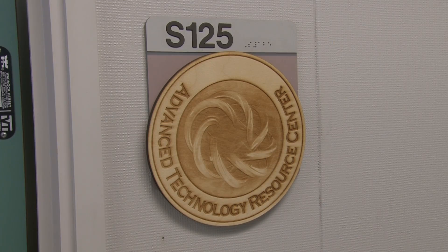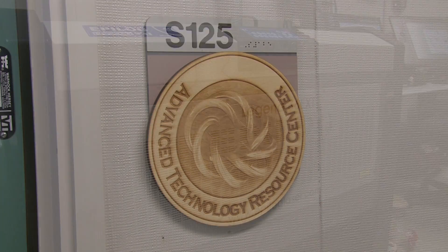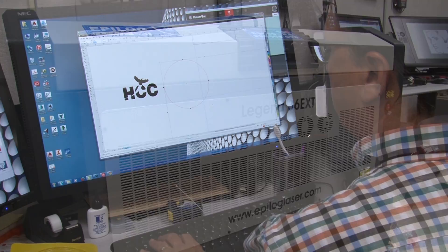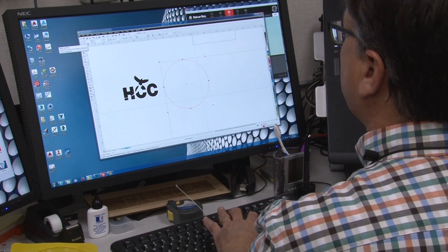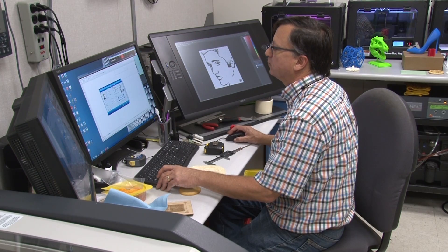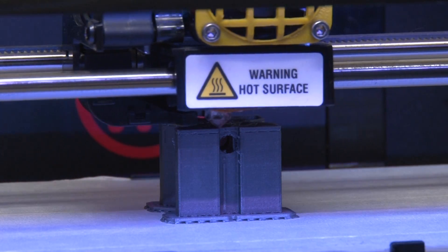Today we are in the Advanced Technology Resource Center and we are working with our Epilog 40 watt, 36 by 24 inch laser, and it's in here for student use. All these machines are in here — we have major workstations, we have 3D printers, and we have mills — but the laser is a lot of fun because you can engrave just about anything, cut all these soft materials, and you can even make yourself a lunchroom.